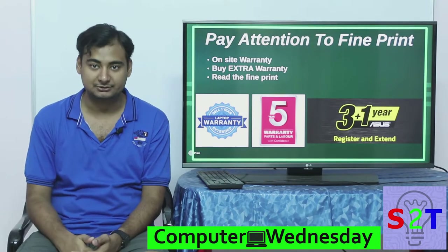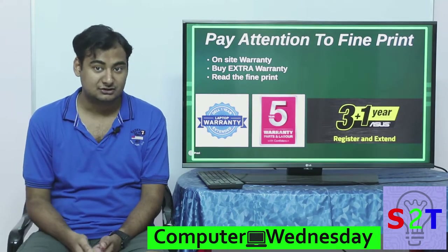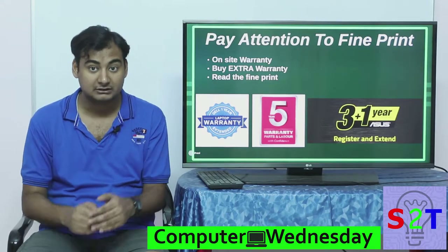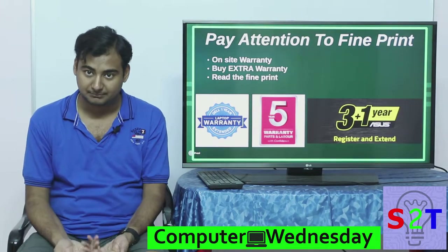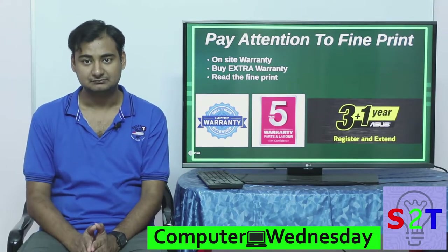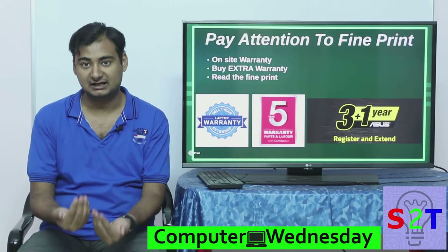You call them and they say, 'No sir, you have to bring your laptop to our service center.' That is not on-site support. So please make sure whether you have on-site warranty or not, or whether they even allow you to purchase on-site warranty. Sometimes with Alienware, because their laptops are so expensive, they remove these features by default.